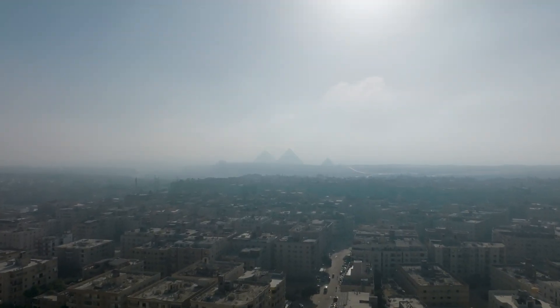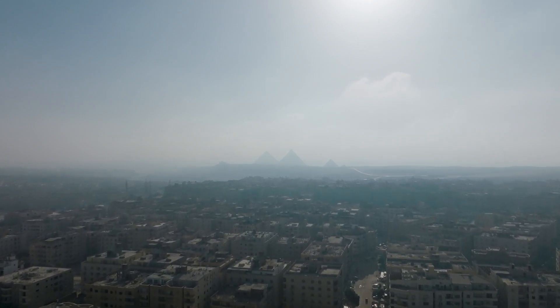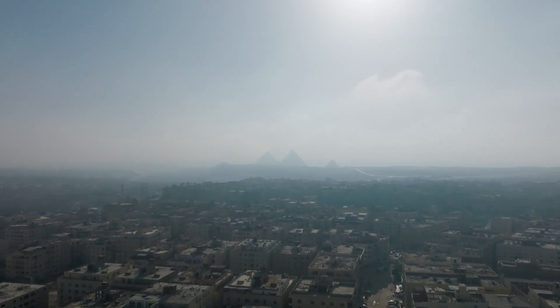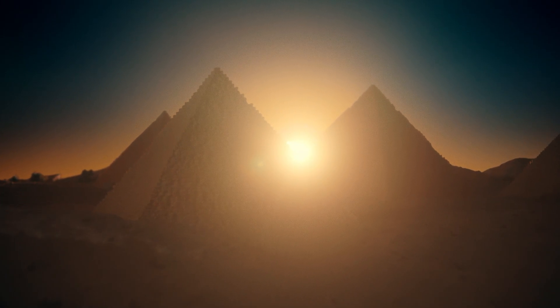The pyramid shape is naturally earthquake resistant. Its wide base and low height make it extremely stable. When the ground shakes, tall buildings sway, but pyramids don't. They stay grounded, distributing force evenly. It's like trying to knock over a mountain.